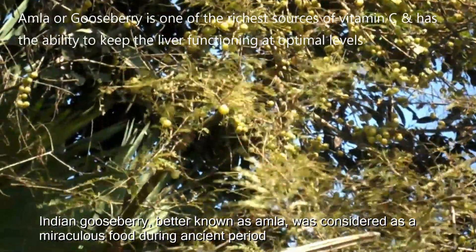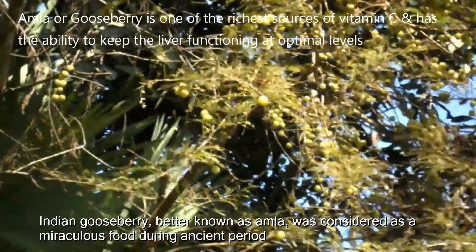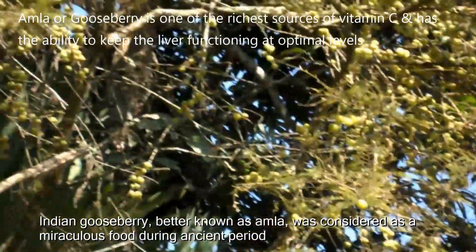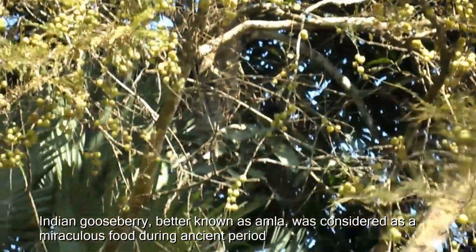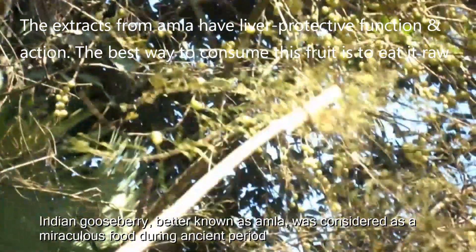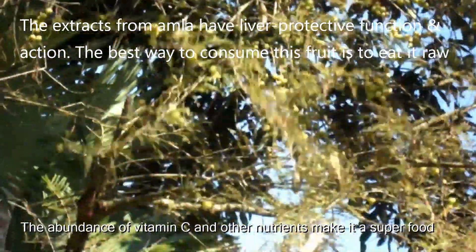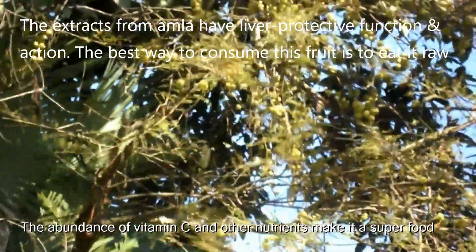Amla, or gooseberry, is one of the richest sources of vitamin C and has the ability to keep the liver functioning at optimal levels. The extracts from Amla have liver protective function and action. The best way to consume this fruit is to eat it raw.